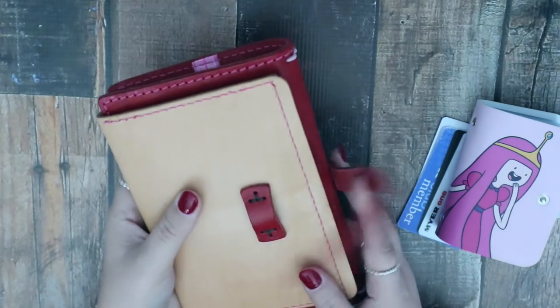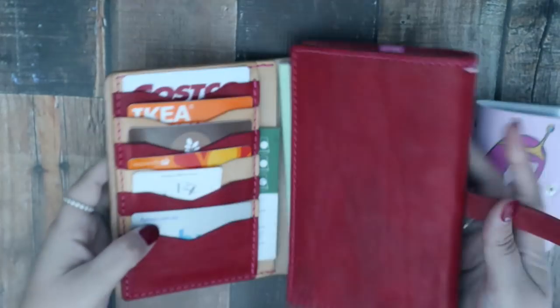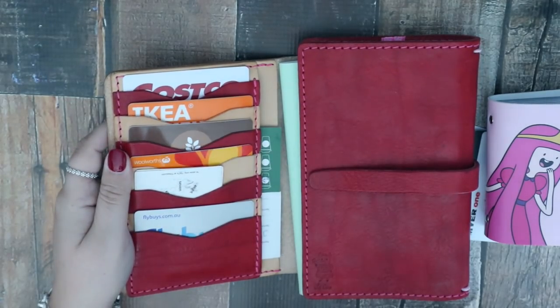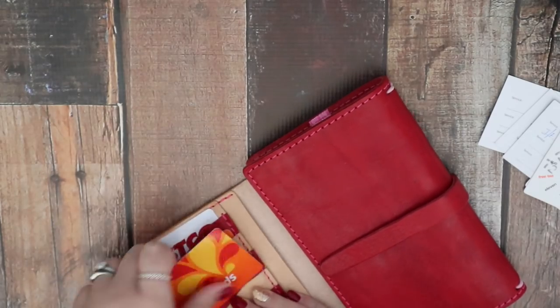So I decided this would be the perfect little book to house all those sorts of things. I also decided it would be a great place to house all the cards — certain points cards, rewards cards, all that sort of thing revolving around food shopping — so they're all in the one space.